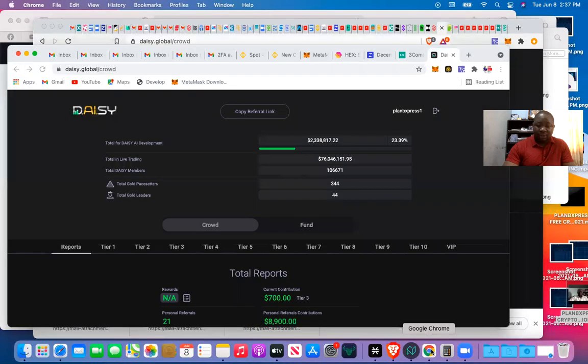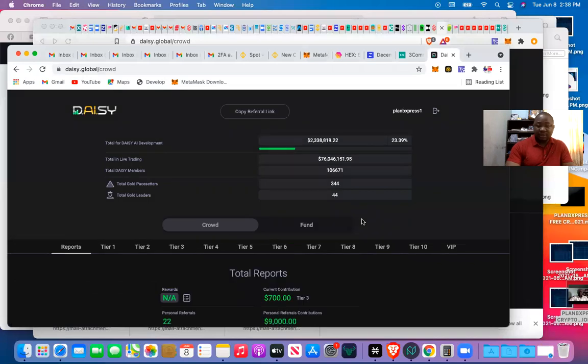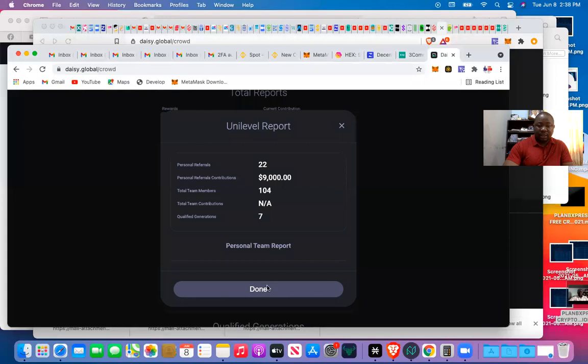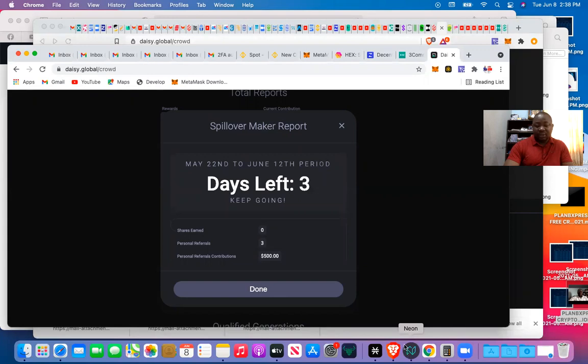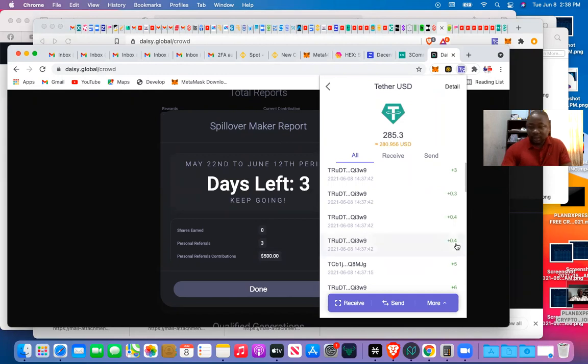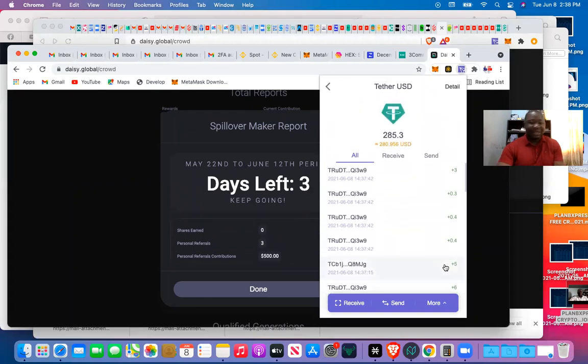Going back to the main account to show you — it should now show three referrals. The total is $500 for the three. Let me refresh. Checking my spillover — yeah, it's still rolling to be completed. Should show four soon. Let me check my earnings — they've increased a little. You can see some three cents, four cents, five dollars. Wow, too much money is coming in here — $2.94.